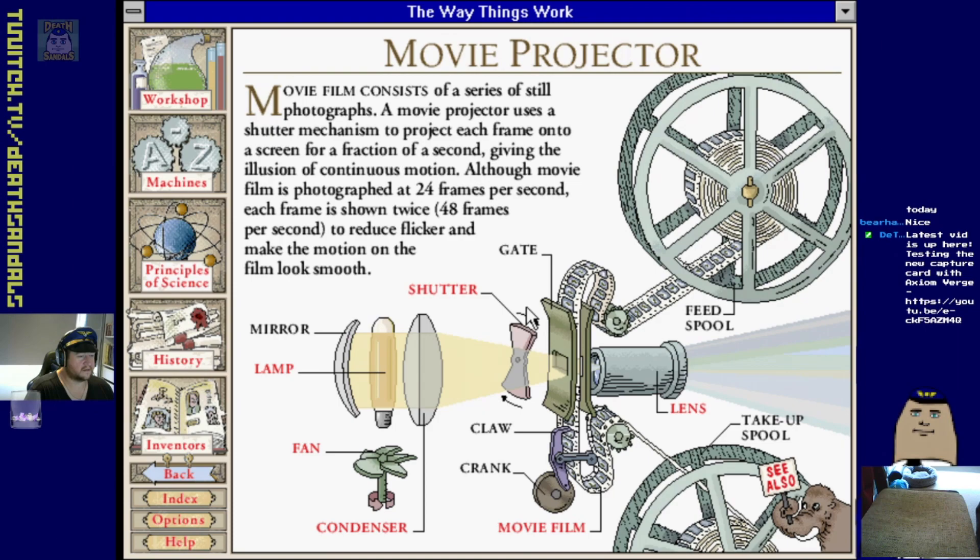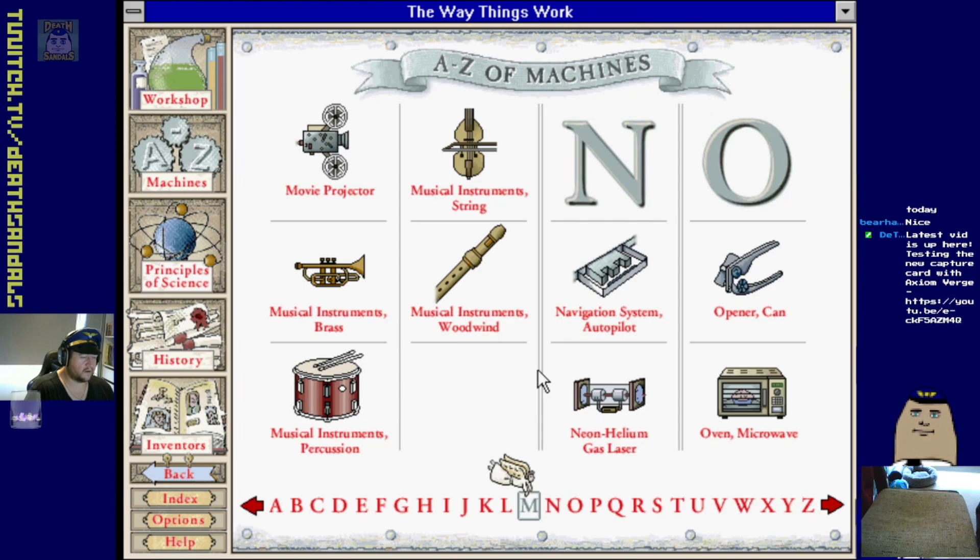Musical instruments, string instruments. Movie projector - a projector worked similarly to an actual camera when recording, except rather than putting the image onto the frame it's projecting the light through it.